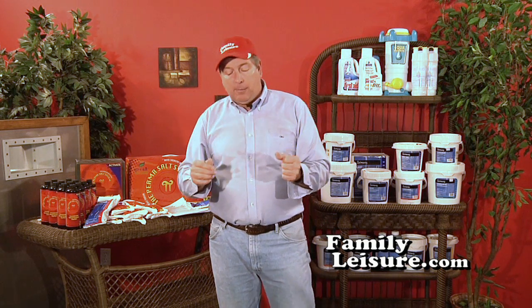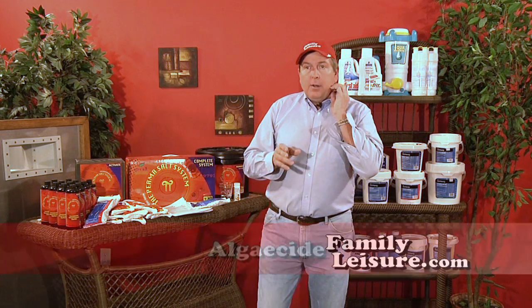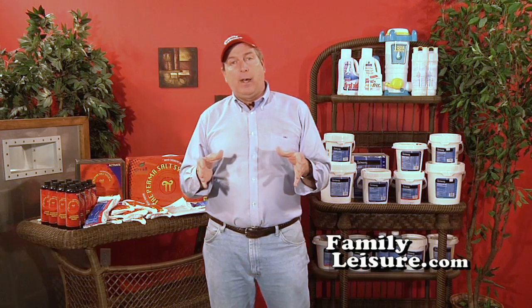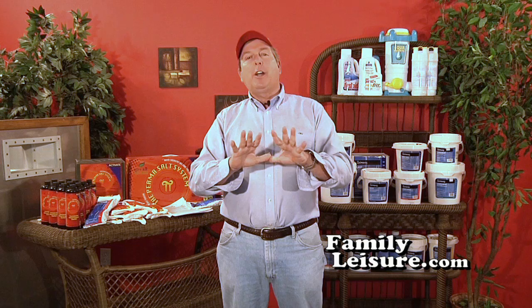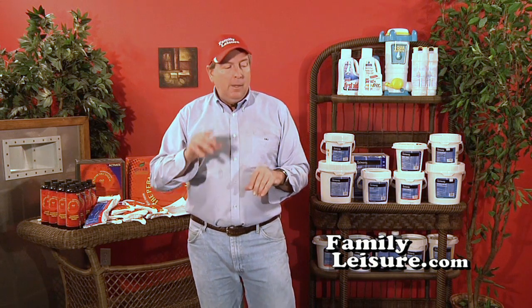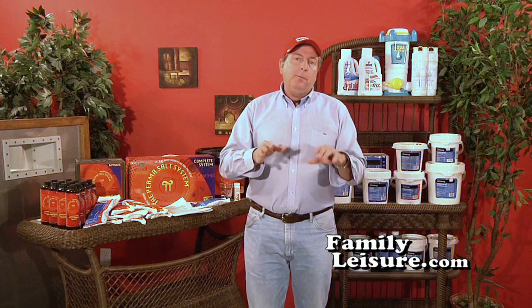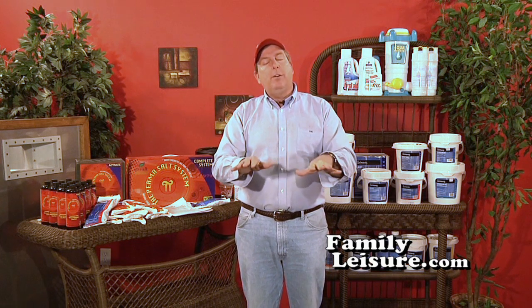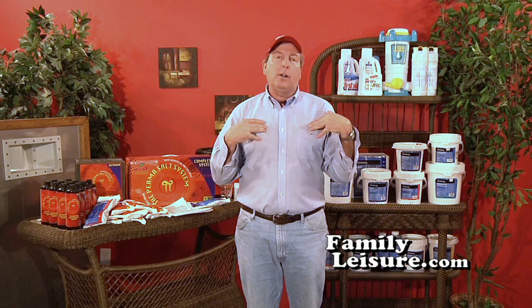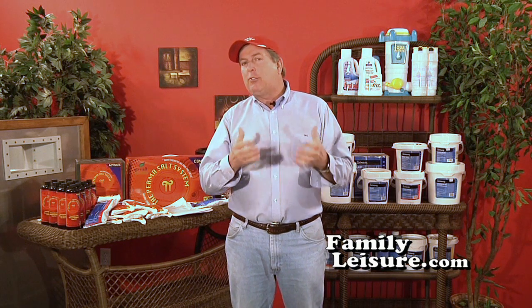The last thing we want to talk about is algaecides. There are a lot of different types of algaecides, but I personally recommend copper algaecide. There's a little bit we have to talk about with copper algaecide — its use and how you test for it. First of all, copper goes into the water and it's very stable. The only way copper comes out of the water is in your hair or on your arms. That's how it comes out.